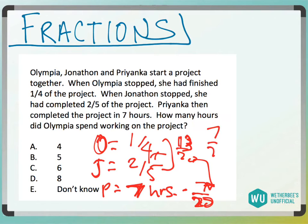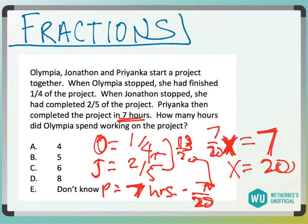So we can say 7-twentieths times some overall number of hours. 7-twentieths of the total number of hours is equivalent to seven hours, which she's completing it in. To solve for X, the total number of hours, divide by 7-twentieths, and X would end up being 20. Taking this 20, and it's asking how many hours did Olympia spend — Olympia is one-fourth, so 20 times one-fourth, which would be five hours.